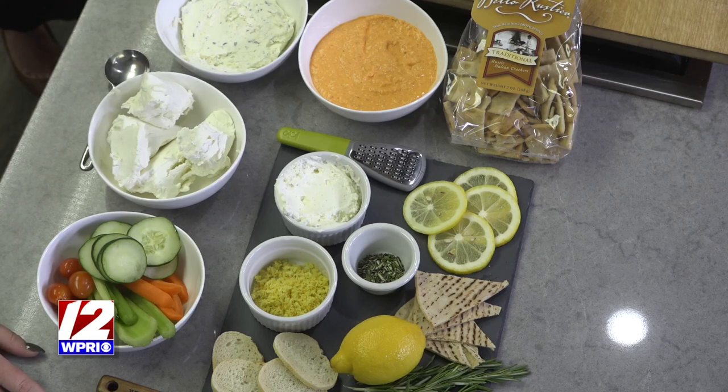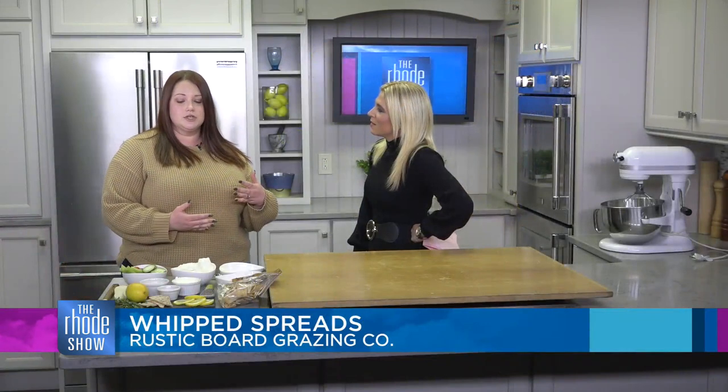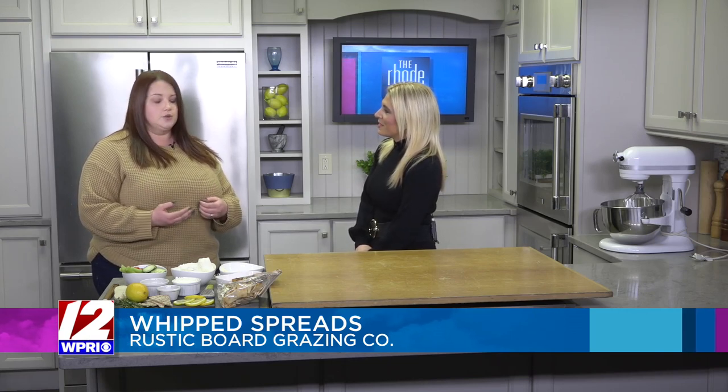Tell us about Rustic Board Grazing — that's such a great idea. What made you want to start? I really enjoy being in the kitchen and experimenting with things. In my past career, I was a social worker. I had the opportunity to be home with my daughter at one point and knew I needed something for me, but really wanted to explore more of a culinary side of things. Rustic Board has really just been this opportunity for me to explore that side of myself. Through it, I've wanted to incorporate some of my own recipes, which led to the whipped spreads as well as some take and bake dips.